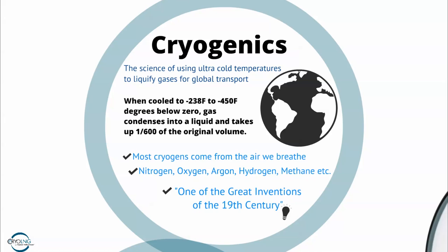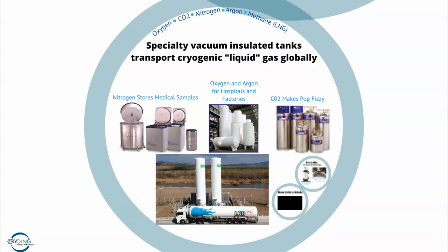Most of the gases we breathe — nitrogen, oxygen, argon, hydrogen — all exist in the air, and they can all be liquefied. That's how the world moves them from point A to point B. Hospitals store medical samples using liquid nitrogen. Factories use oxygen and argon for welding, typically stored in big white bottles outside. Most pop you drink uses liquid carbon dioxide for its fizz. And what we're here to talk about today is liquid natural gas, transported by trailers from its source to end-use applications like refueling stations.